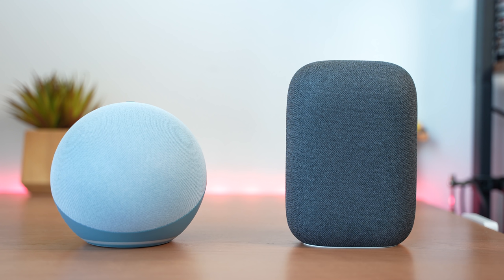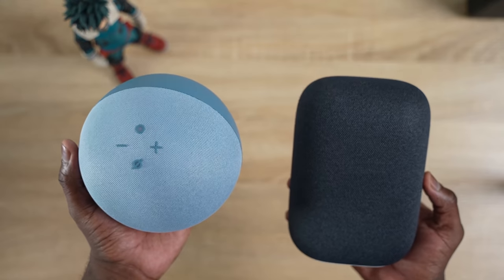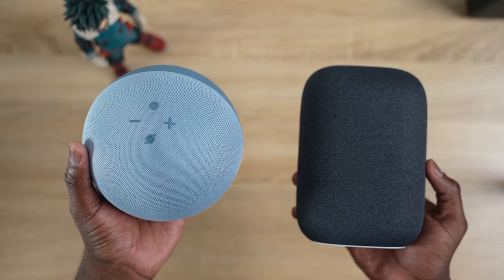They've talked about how good the audio is and all that fun jazz. Just to let you guys know, we've gone ahead and partnered with MediaTek on this video — they do have an SoC inside the brand new Echo 2020. So let's take a look at both devices and we'll start off with the Nest Audio.